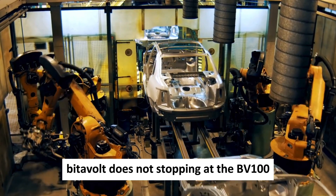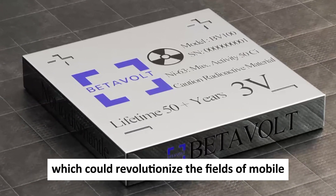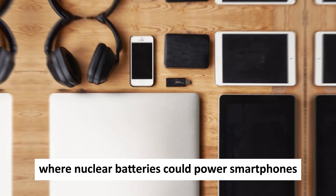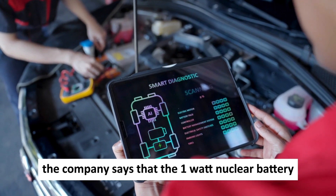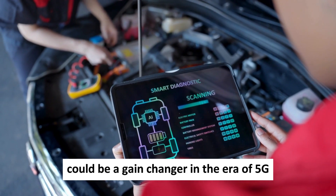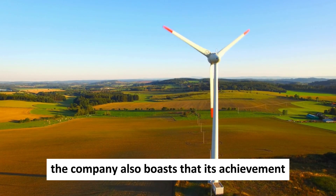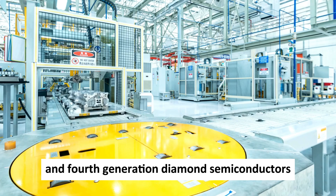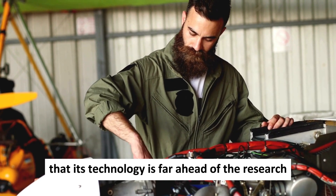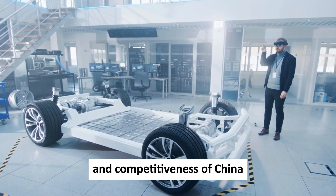Betavolt is not stopping at the BV-100 — it has ambitious plans for the future. It aims to launch a 1-watt nuclear battery by 2025, which could revolutionize the fields of mobile communication and aviation. The company envisions a future where nuclear batteries could power smartphones and laptops indefinitely and turn drones from short-range flyers to long-range explorers. The company also boasts that its achievement puts China at the leading edge of two high-tech domains: atomic energy batteries and fourth-generation diamond semiconductors, claiming its technology is far ahead of European and American institutions and enterprises.